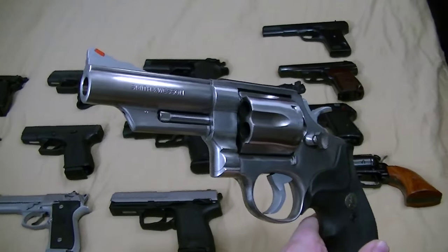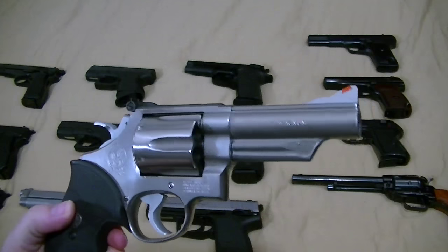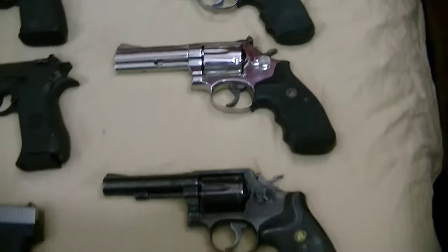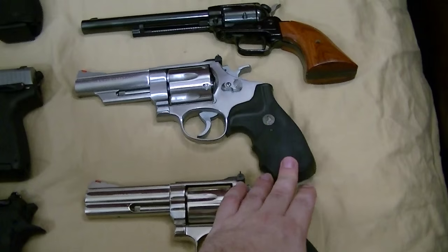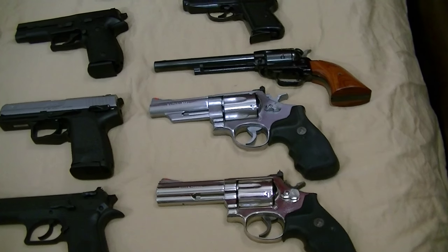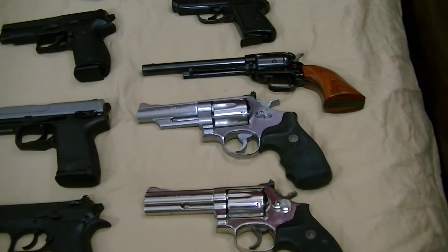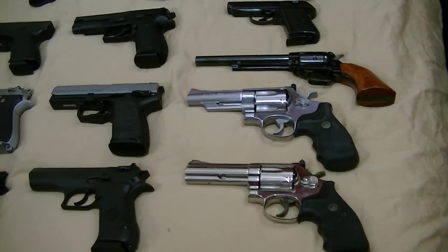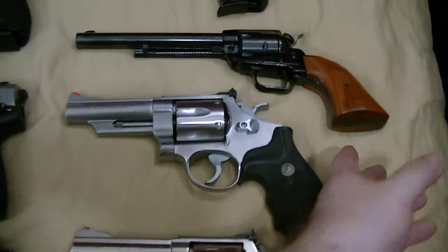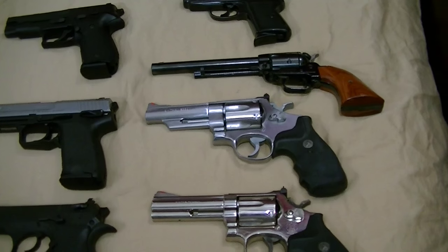We have a Smith & Wesson 629, .44 Magnum. This is a dash one so it doesn't have the pinned barrel or recessed cylinder, which those come at a little higher price. But you can still get these pre-lock models at a decent price here and there. If you notice, I run Pachmayr grips on my revolvers — really on the Magnum is where you need to watch out. I bought some open backstrap Pachmayr grips and shot some .44 Specials, then switched to super high velocity .44 Mags, and it hurt like hell going from .44 Special to those high velocity loads. Either I was just gripping it too hard instead of letting it recoil and do its thing.